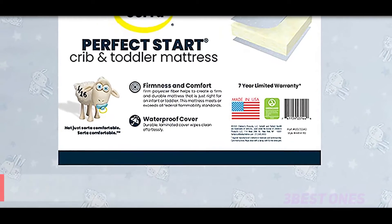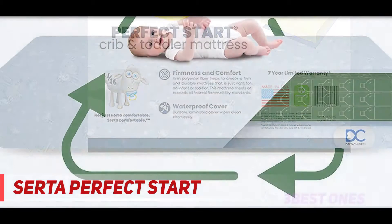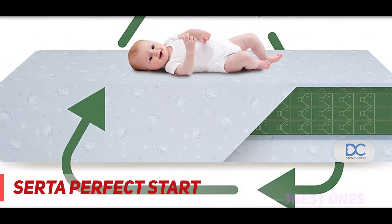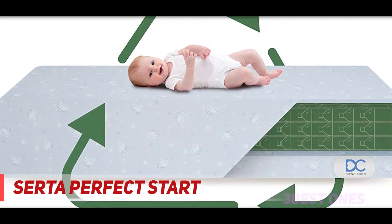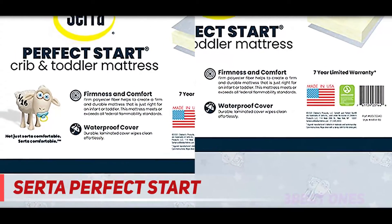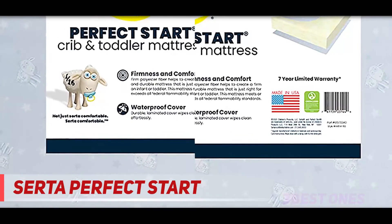Starting at number three, the Serta Perfect Start. As the name suggests, the Serta Perfect Start crib and toddler mattress is made specifically to address all your newborn's needs. It consists of all the features parents usually look for when buying a mattress for their newborn babies — for example, a waterproof cover and a durable firm surface for adequate support.